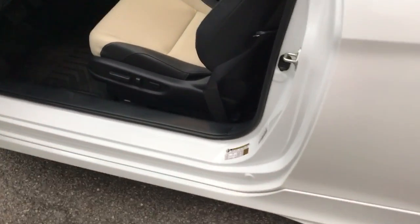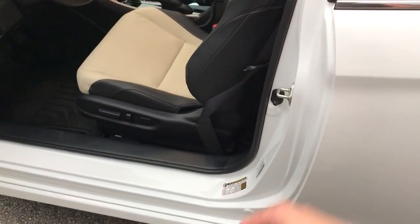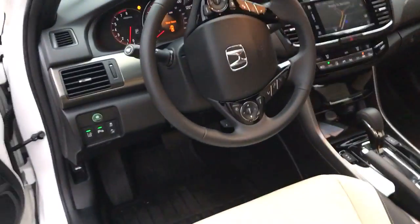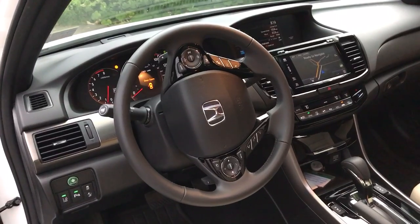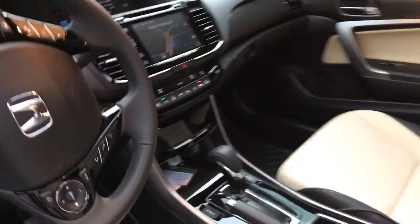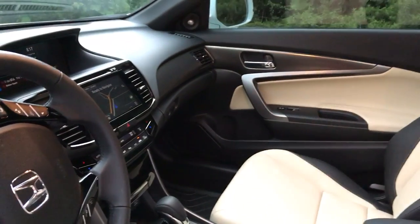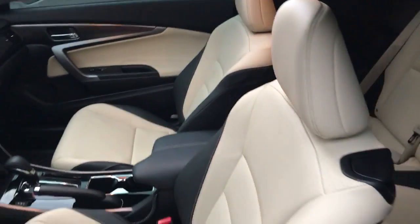I also paid extra to get the inside of the door frames ceramic coated, so all that water after you're done washing your car — you know how it just sits in there — now it's just going to bead off. The entire dash, all the chrome, the touchscreen, the navigation — it's all ceramic coated. The exterior glass, the leather, everything in this car has Ceramic Pro 9H on her.